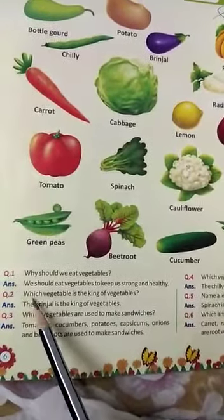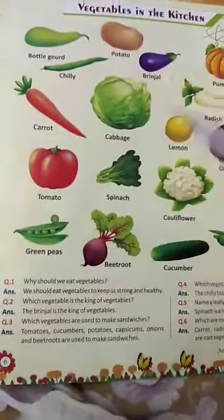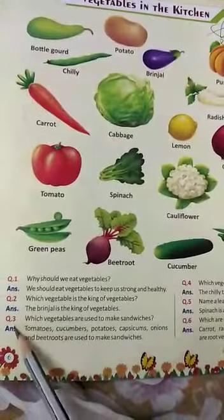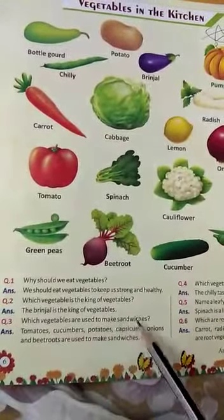Question number two: Which vegetable is the king of vegetables? The brinjal is the king of vegetables. Question number three: Which vegetables are used to make sandwiches?